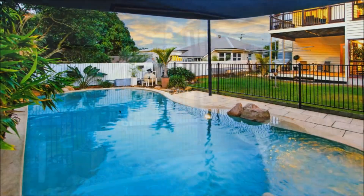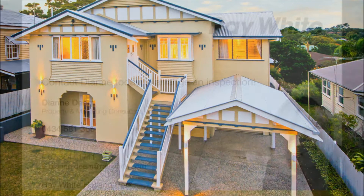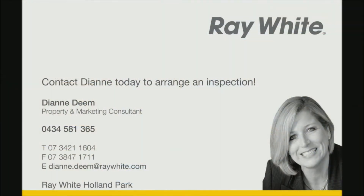Walk to bus, parks and Holland Park Cafe precinct. For more information, call Diane Deem on 0434 581 365.